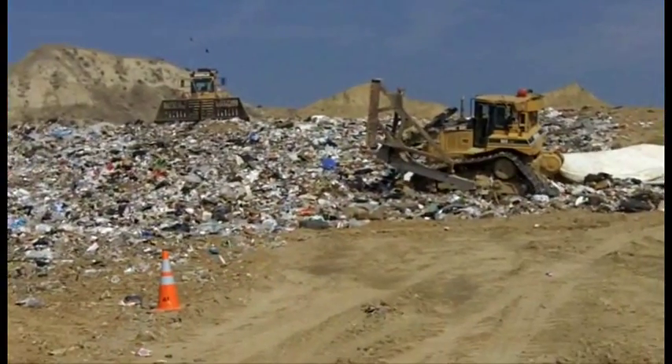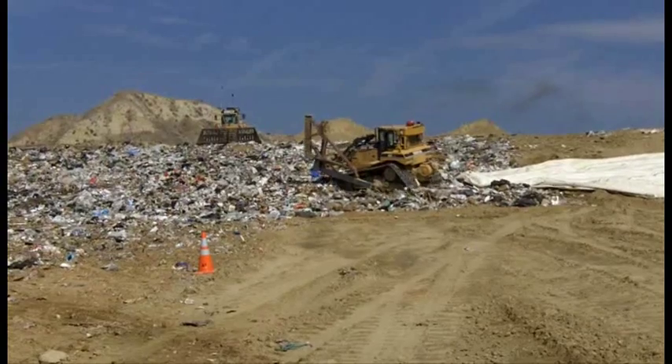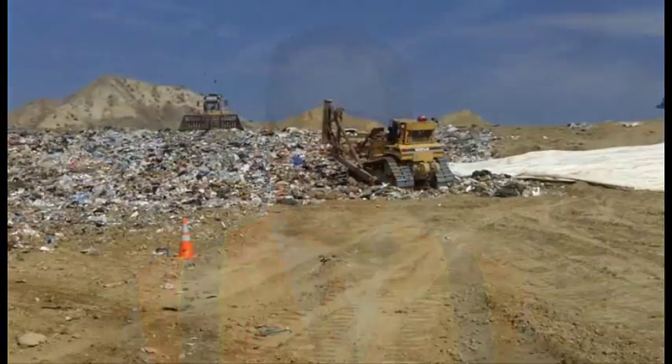Rather than placing six inches or a foot of dirt on top of the trash — which takes up valuable air space and is lost dollars to the county — the tarp replaces that. The commodity of landfill air space is the end game here for us at the county. It's a zero-sum game: the more dirt we use to cover the trash, the less air space we have available for trash placement, and that's direct dollars coming into the county.